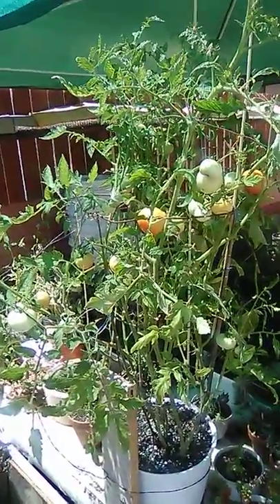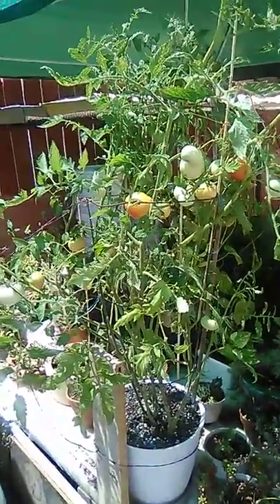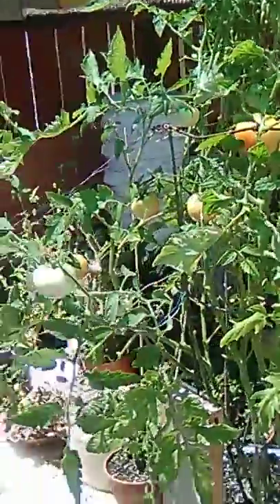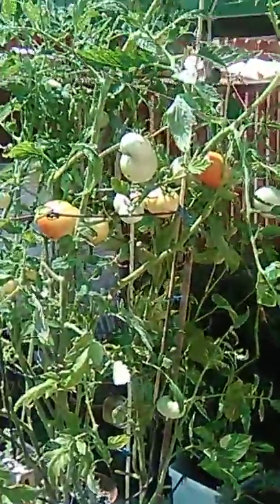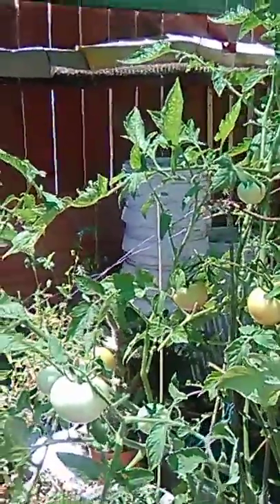Hey everybody out there today. How's everybody doing the day before the 4th of July? I wanted to show you my first red tomatoes coming out on my one and only tomato plant. Well, there's another one. I lied — there's two. Oh yay, I've got two tomatoes growing. Lots of green ones. They're doing pretty good.